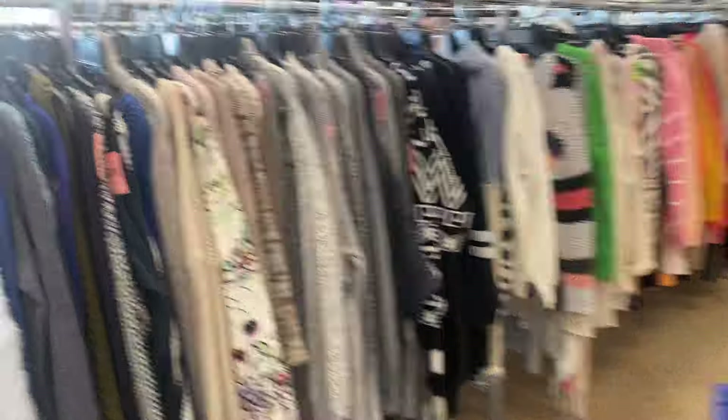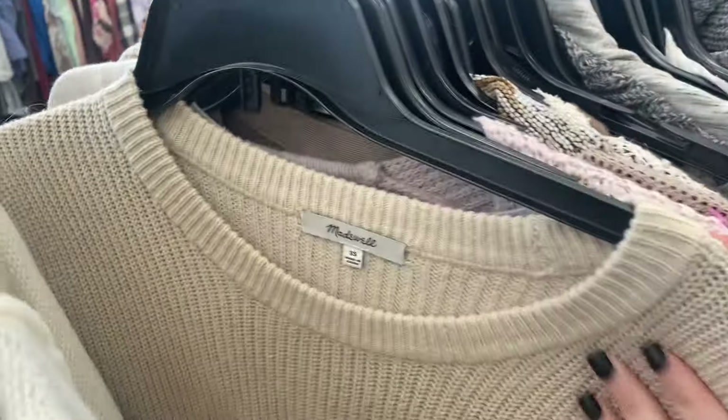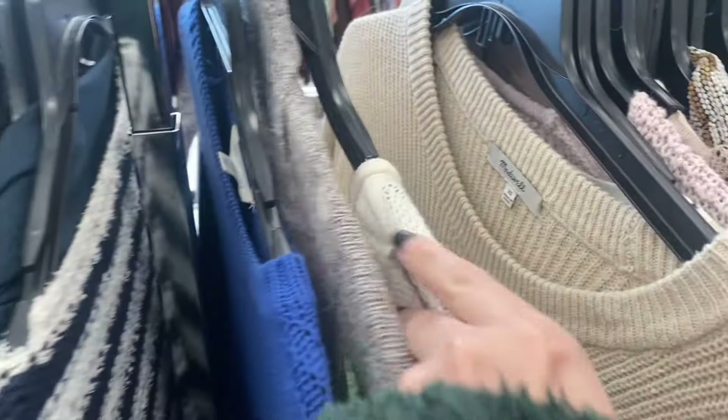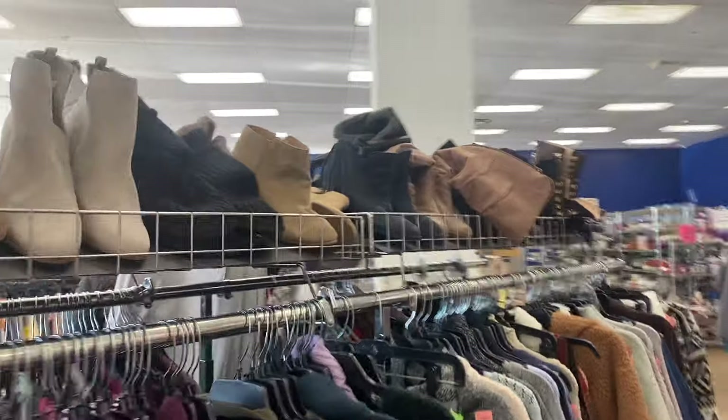I decided to start off in the sweaters since that's what's in season, but the thing with shopping the in-season racks is that they're often a little more cleared out since everybody wants to shop for the in-season stuff. I did pass on that Madewell sweater for eight dollars — I'm really not picking up Madewell for more than three or four dollars these days.